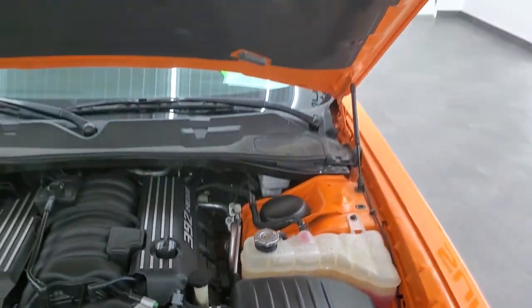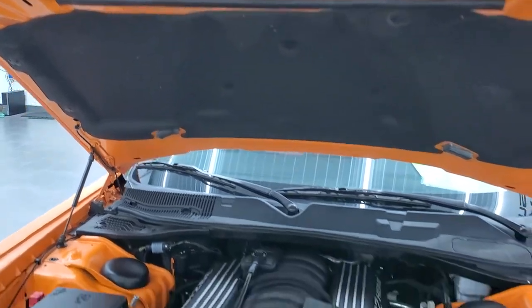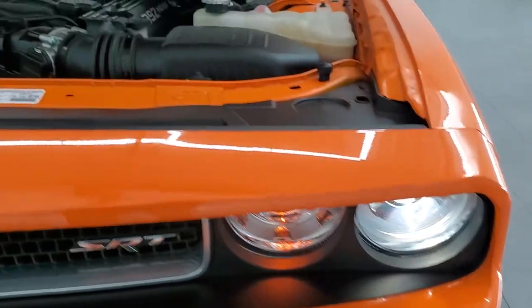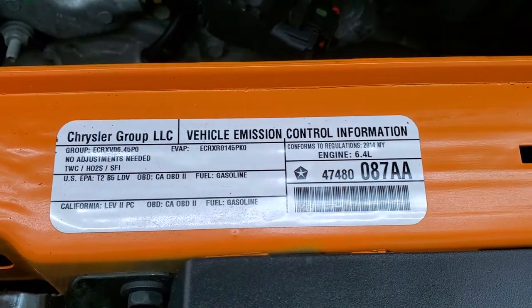Once again, this car has been fully safetied and inspected by our service shop with a fresh oil and filter change. All the fluids have been checked and topped off, and this car is 100% ready to go.